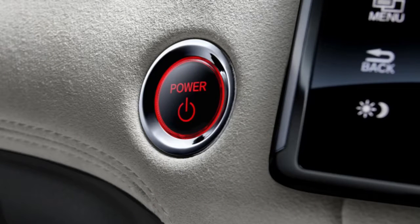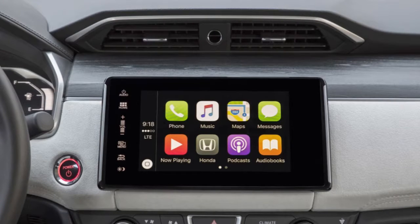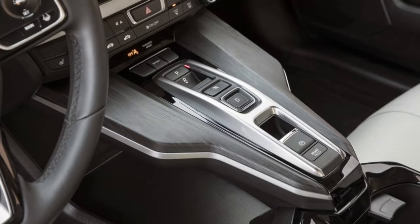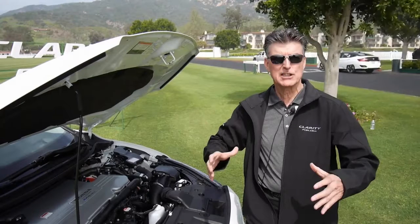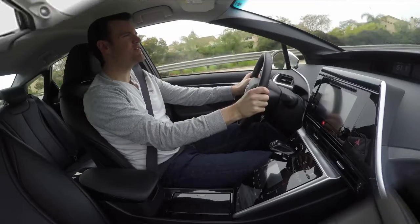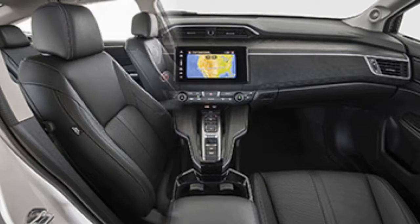A hydrogen fuel cell car like the Clarity is indeed different. Rather than a gasoline engine, there's a stack of fuel cells packaged within a metal housing roughly the size of a desktop computer. Within it, hydrogen and oxygen are chemically combined to create the electricity needed to move the car. Much like a regular hybrid, an electric motor and a lithium-ion battery pack augment acceleration. As you might recall from basic chemistry, the by-product of combining H2 and O is water — no smog-causing or climate-changing emissions.